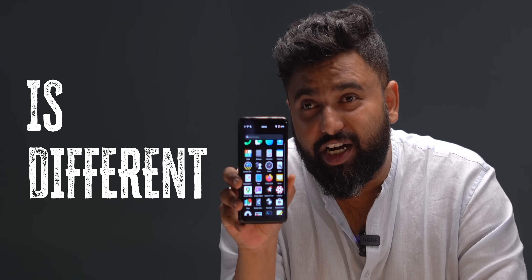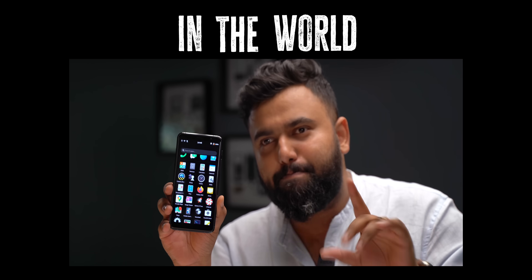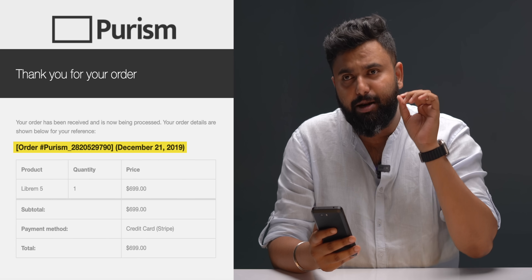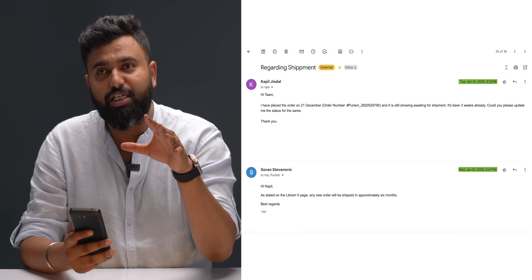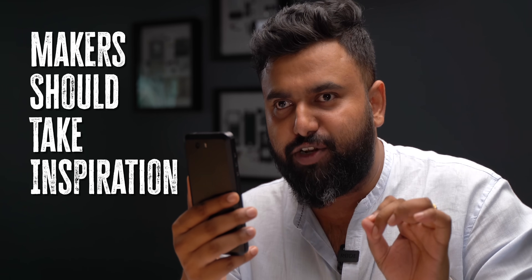They handle smartphones and iPhones, but this phone is different. It has a very unique design, a different OS altogether, and is supposed to be the most secure smartphone in the world — but there's a story to it. We ordered this back in December 2019, and after weeks of waiting we got no shipping details. The company told us the device would ship after six months — but six months turned into four years. Even in 2023, this phone brings some incredible features that smartphone makers should take inspiration from.